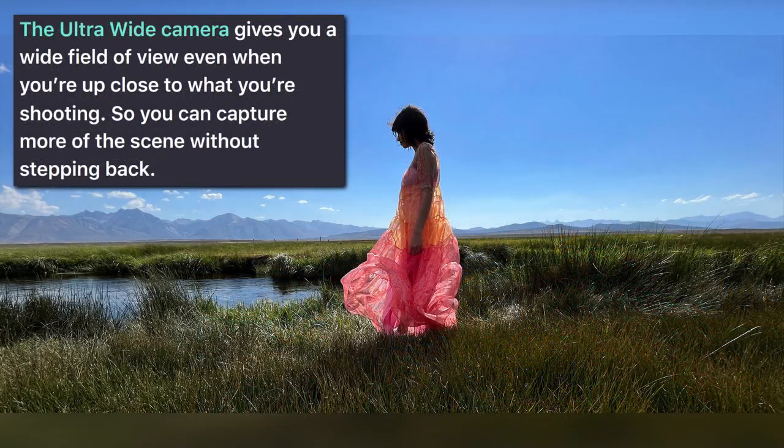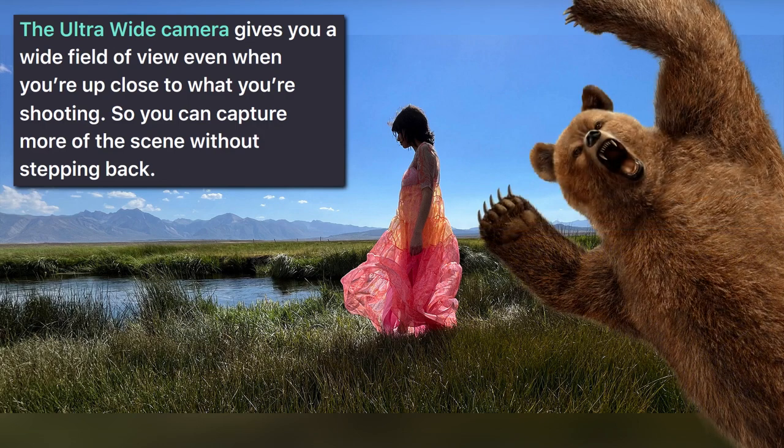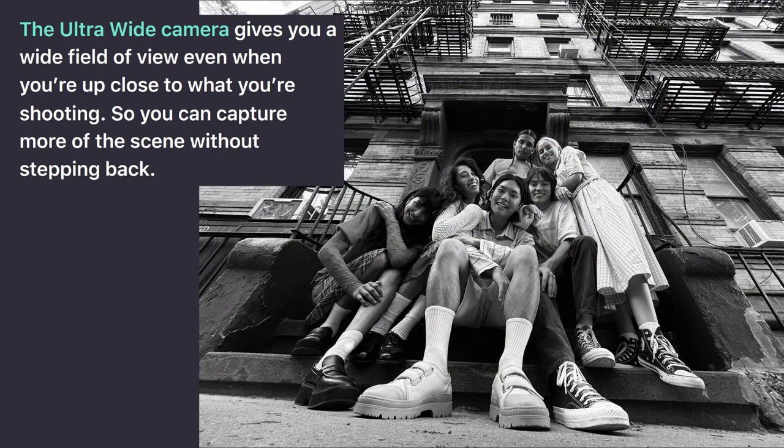The ultra-wide camera gives you a wide field of view even when you're up close to what you're shooting, so you can capture more of the scene without stepping back. We didn't even have to step back when this wild bear entered our field of view. In this one, you can even see what seems to be a sausage coming in from the right-hand side. Amazing, isn't it? It's amazing what you see on the streets of New York.